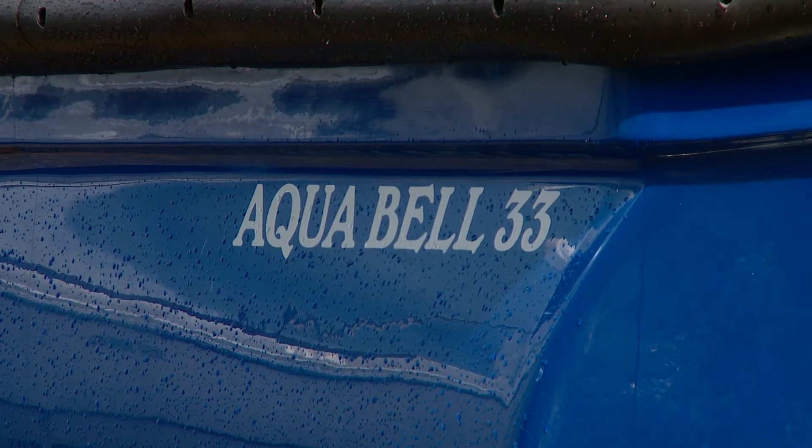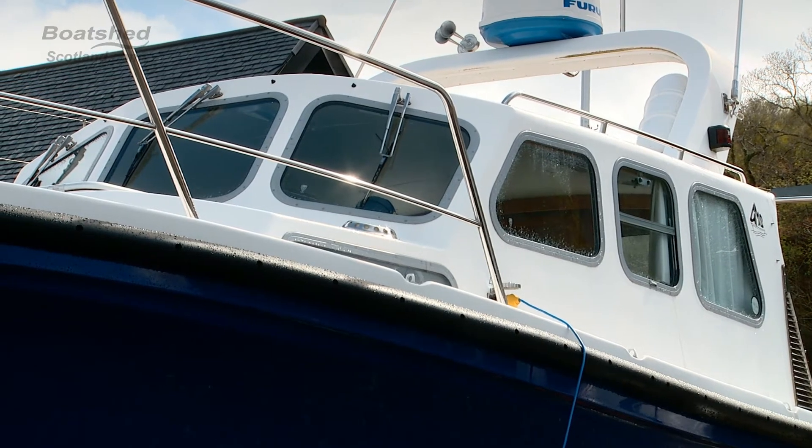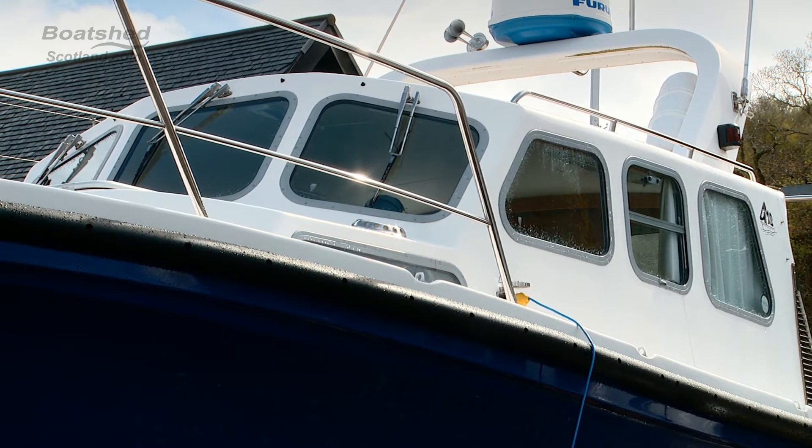She's an ideal boat for coastal cruising, leisure, fishing — whatever takes your fancy really. Renowned for being strong and sturdy, providing all that comfort when you're on the water.